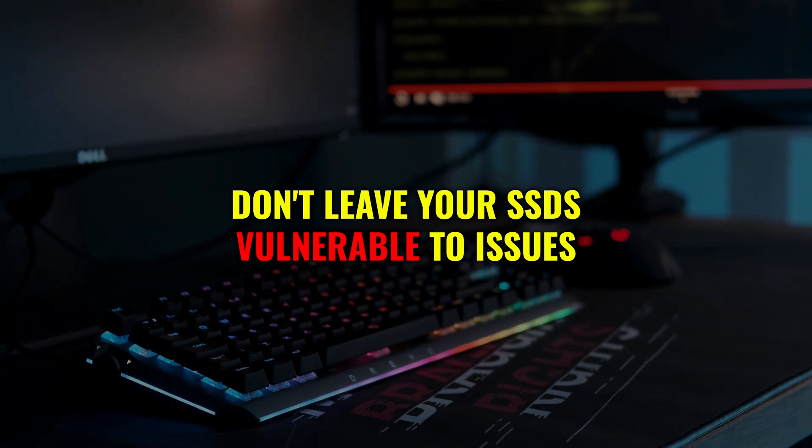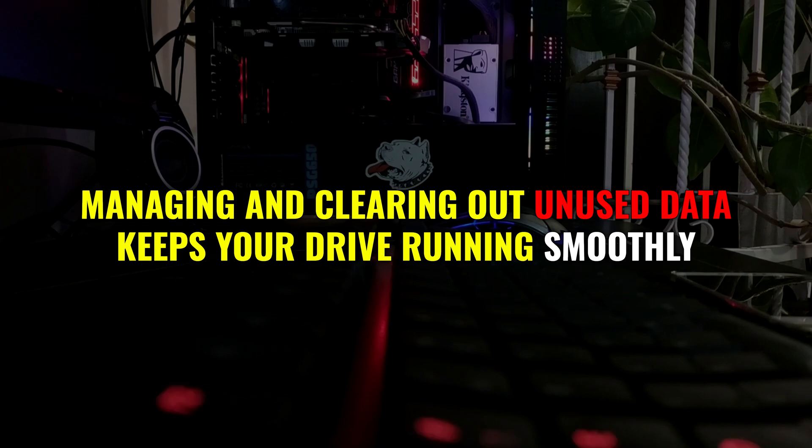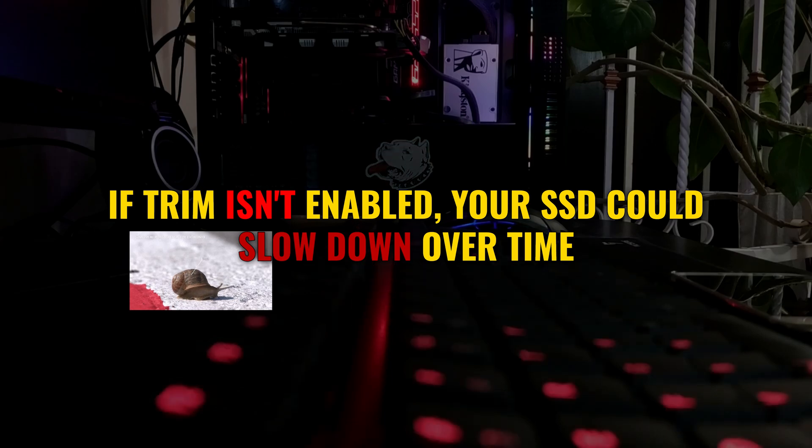TRIM is like a cleaning crew for your SSD. It helps manage and clear out unused data, keeping your drive running smoothly. If TRIM is not enabled, your SSD could slow down over time.